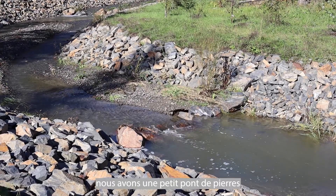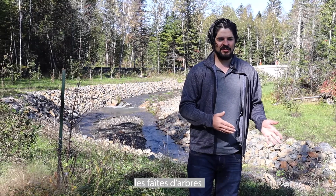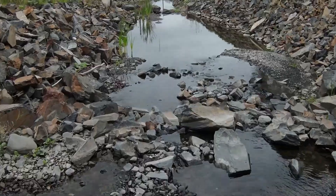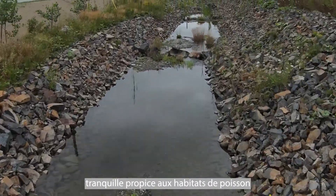For example, over here we have a rock bridge that lets the water come through, but stops things like head cutting and it creates riffles and pools. And then you have a deep, slow moving pool for fish habitat.